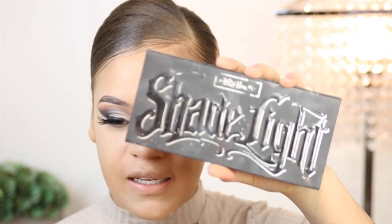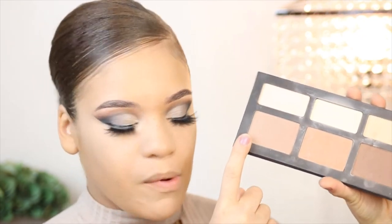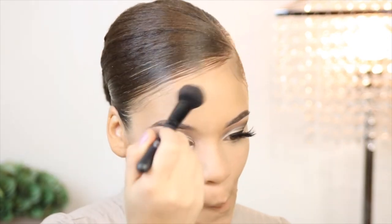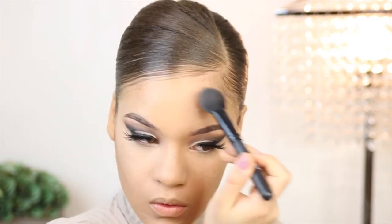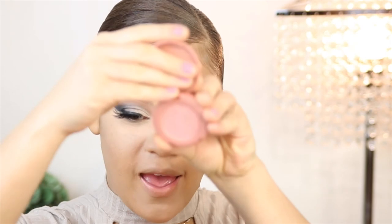I'm going to take my Kat Von D Shade and Light contour palette and use a couple of shades to carve out my cheekbones and do a light contour. For blush I'm going to use this Tarte brush with the shade Party and apply a little bit to my cheeks.